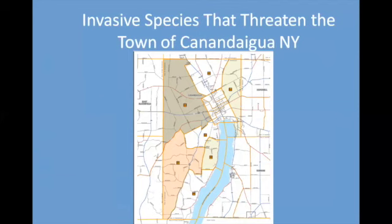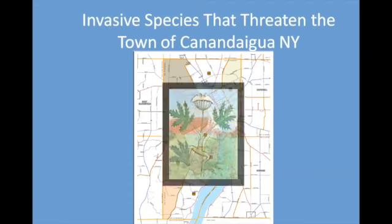Welcome to this presentation by the Town of Canandaigua Environmental Conservation Board. My name is Edith Davey and we are looking at invasive species that threaten the Town of Canandaigua, New York.